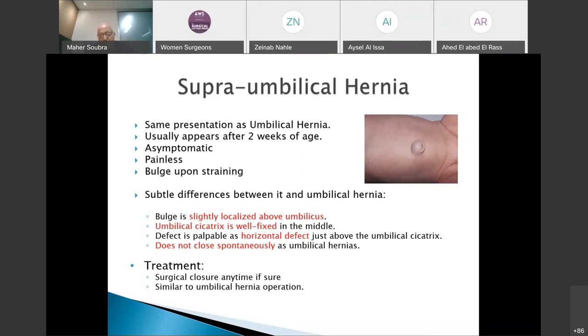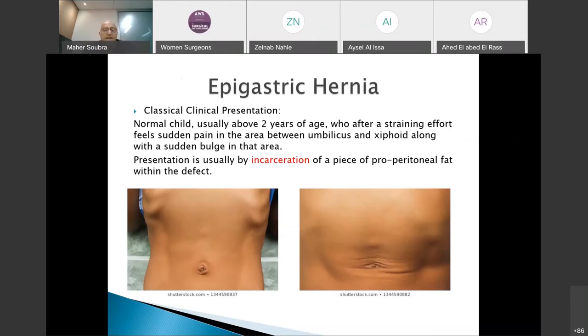The key difference is in palpation of the defect. In umbilical hernia the defect is circular, but here if you palpate it feels like a horizontal linear defect — this is pathognomonic of a supra-umbilical hernia. This defect is not a congenital defect of the umbilical stump itself but rather a defect of the linea alba, and it will not disappear with waiting. Therefore, once diagnosed, the parents should be informed that surgical repair will be needed.